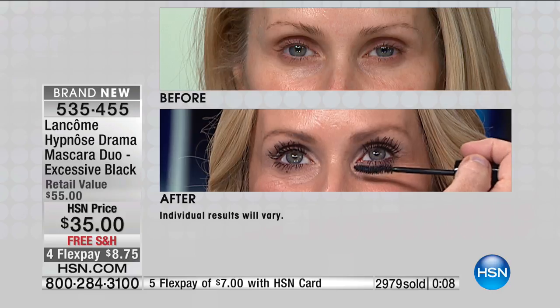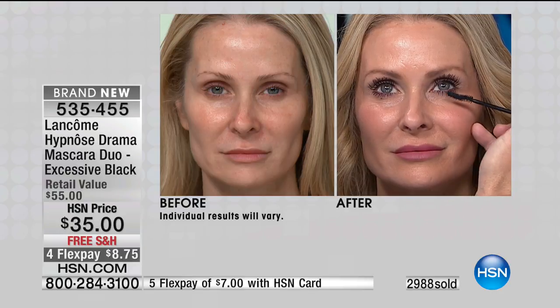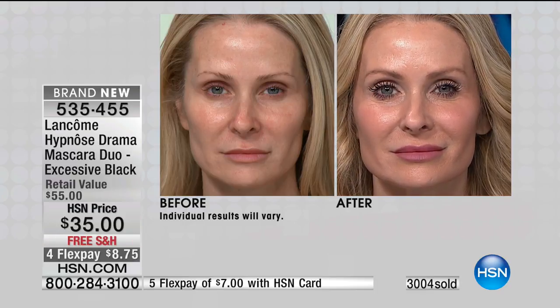This gives you beautiful separation, length, and volume all at the same time. Bigger, longer, stronger, thicker, fuller lashes with a pop — it really makes your eyes look more open, more lifted. All Stacy has on is that beautiful lip trio combo and a mascara. That's it. That's all you need.